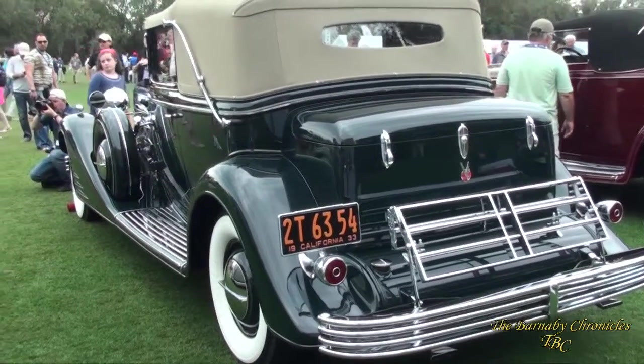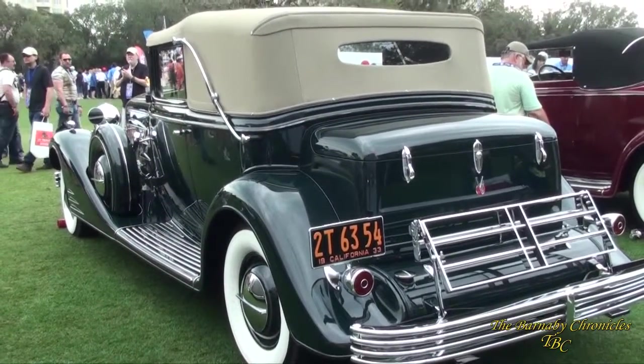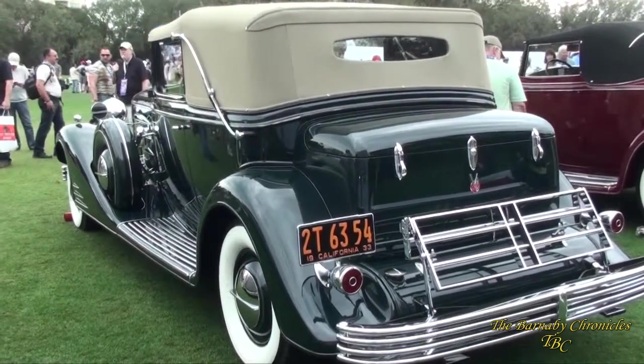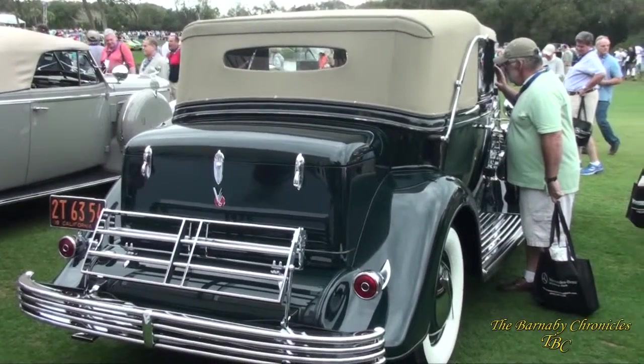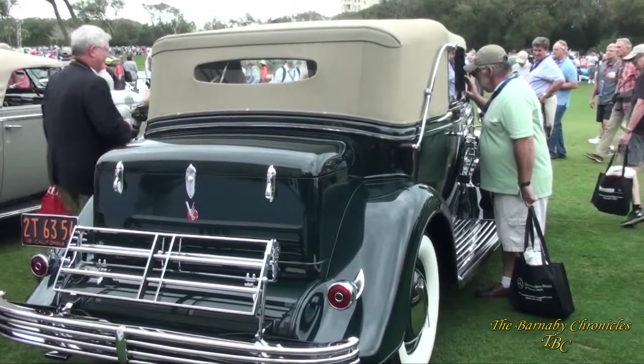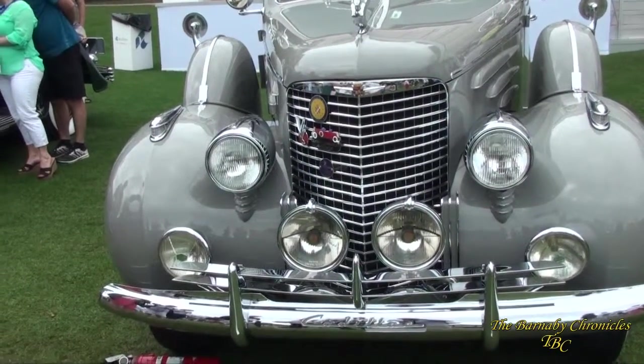Original colors and just outstanding condition. A lot of V16s here today, but not a lot like this one.